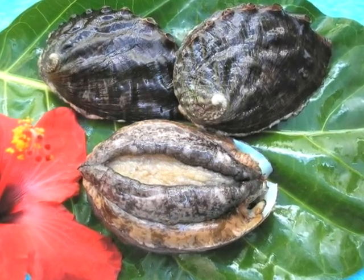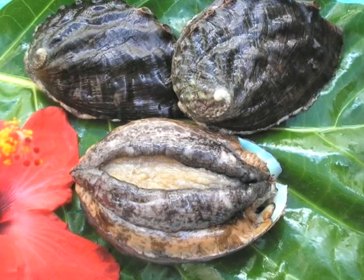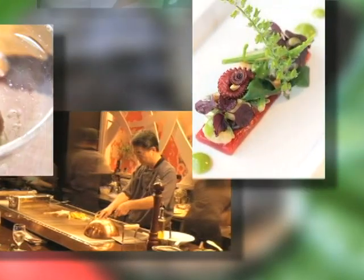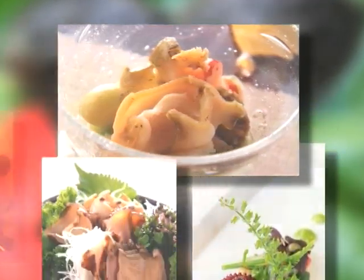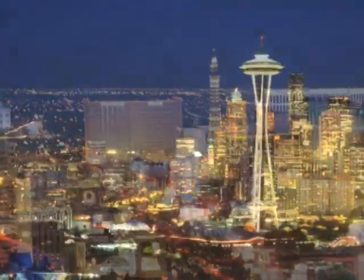Abalone is a shellfish treasured around the world. Our premium quality Abalone is praised by renowned chefs worldwide. The Kona Coast Abalone is delicate with a flavorful taste, making it ideal for sushi. The Kona Coast Abalone is served in the finest cuisine restaurants in Tokyo, San Francisco, Las Vegas, Seattle, and Hawaii.